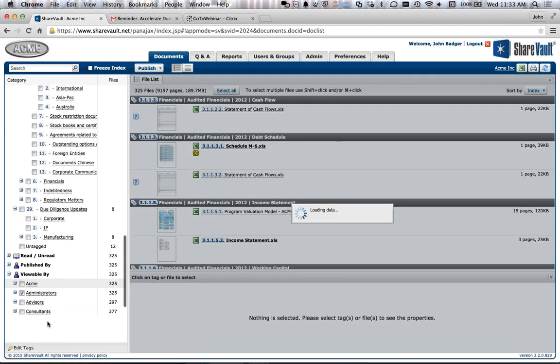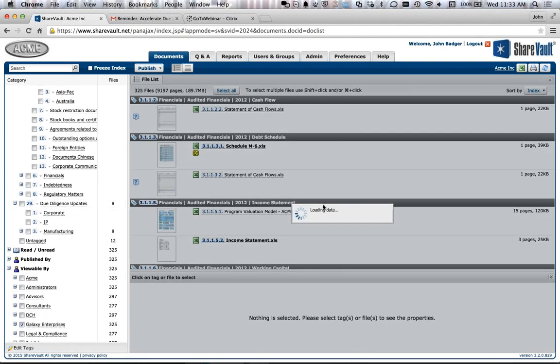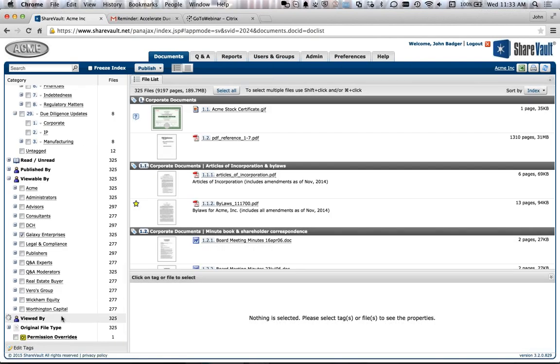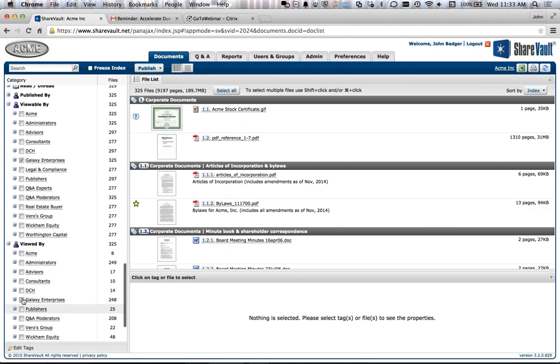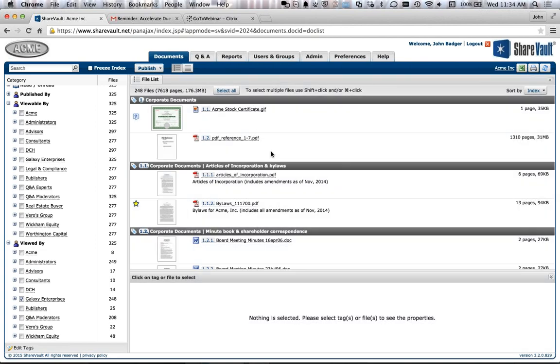There's also a quick spot-check you can run. I click on 'Viewable By' and select a given group — say, Galaxy Enterprises — and it shows me all documents viewable by that group. We also have a 'Viewed By' category, so you can get a list of all documents actually viewed by Galaxy Enterprises.